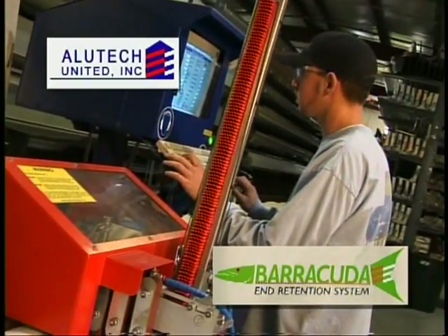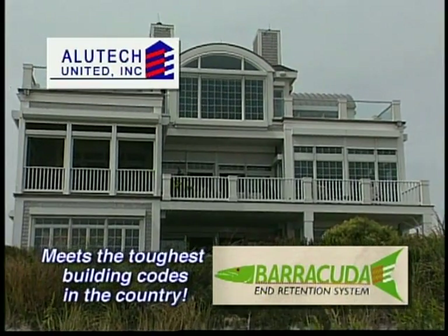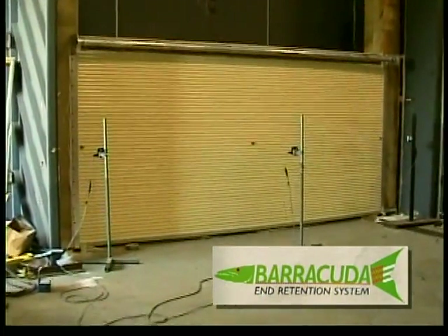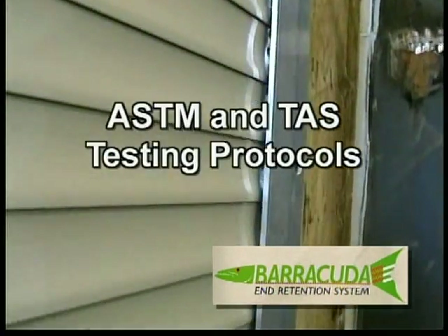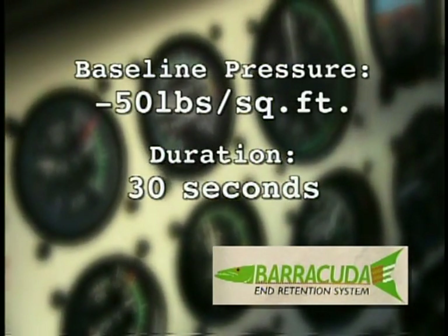Engineered and tested over two years, the Barracuda meets both the Florida Building Code and the Dade County Code, the toughest hurricane construction standards in the country. In an independent lab, a 16-foot-wide Barracuda Shutter was put to the test. In accordance with ASTM and TAS testing protocols, the shutter was subjected to a negative pressure of 50 pounds per square foot for 30 seconds.